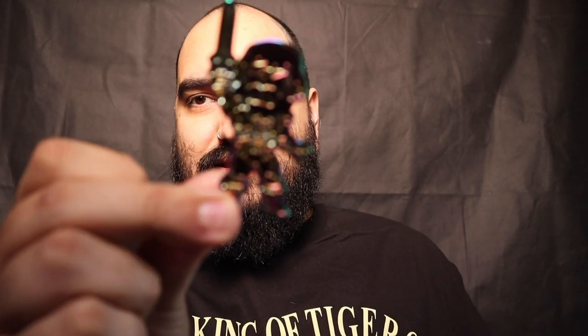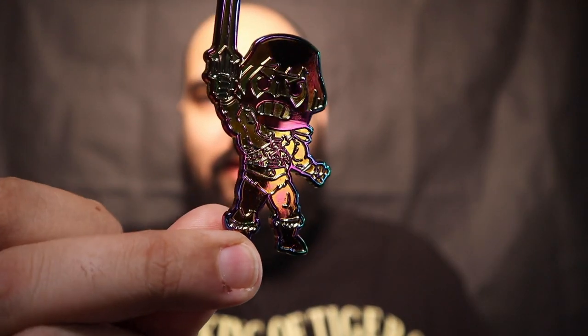Shout out to Bearded Pop Hunter for hooking me up with this one. He also hooked me up with the chase version of the new pin. I know people were waiting on these for quite a while — I totally spaced on picking it up. When I grabbed this one it happened to be the same day he put up the picture with the Jason Voorhees, so it was an easy cop that made the most sense.